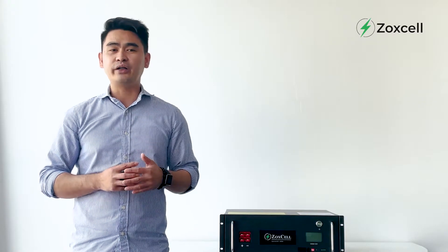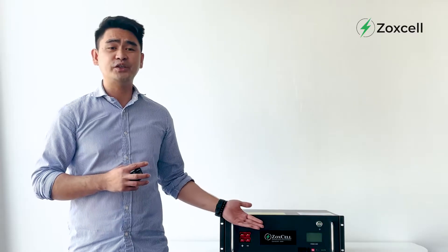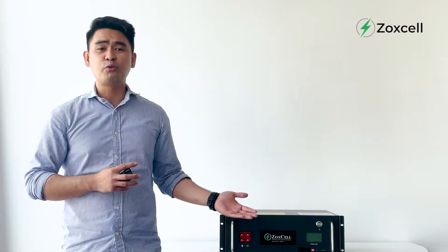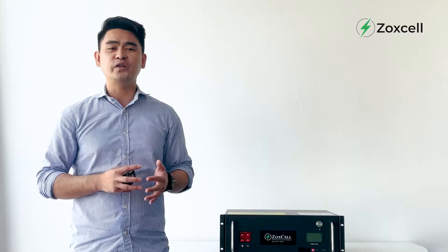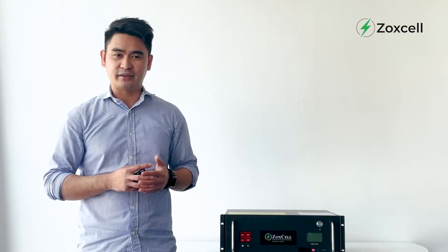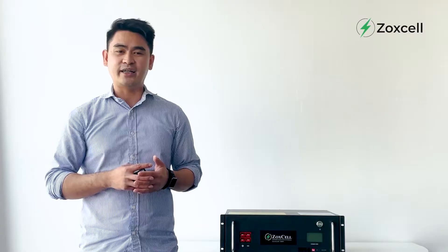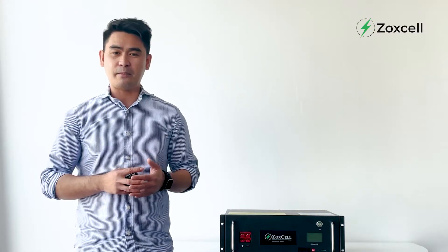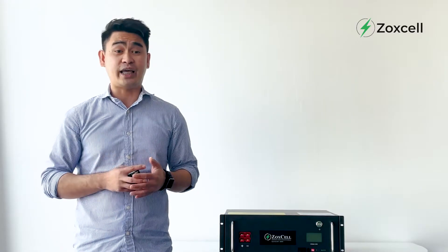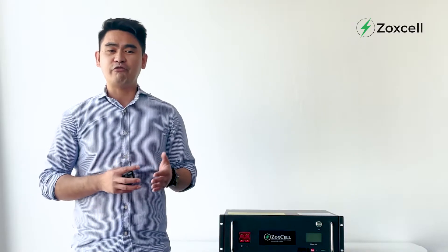Moving forward, let me show you the revolutionary 48V 2.5kW Supernova module which will reinvent the technology in energy storage application. Just to give you an idea, this is enough to power up four 18W LED lamps for 10 hours, watch a 32-inch television for 10 hours, run two electric fans for 10 hours, and power other electrical appliances.